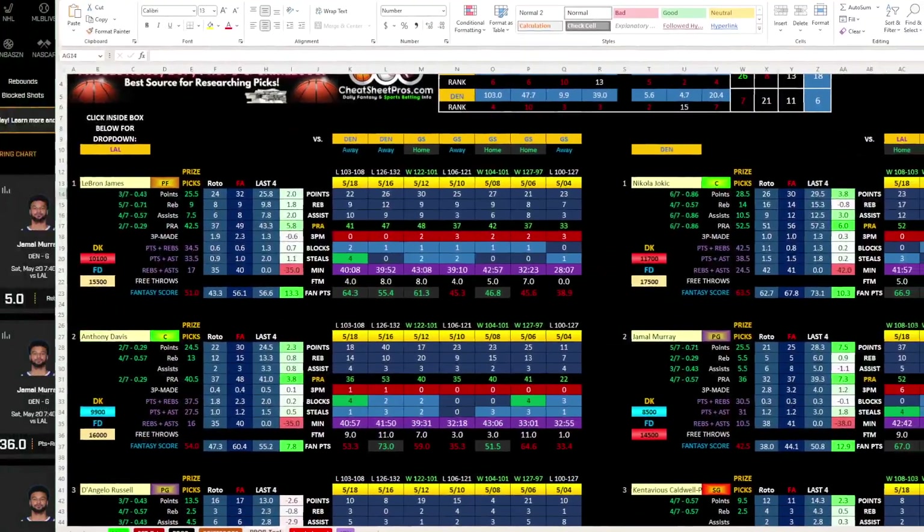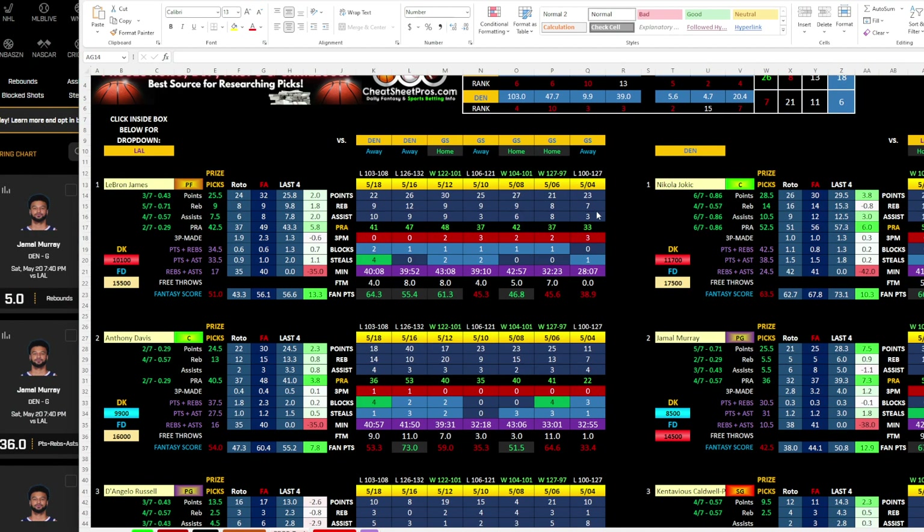If you look at LeBron and ask what his range of outcomes is over the last seven games, he has a high of 47 or 48 — so barely five over, then sliding just over. It's not a terrible play, but it's not one that jumps out at me.